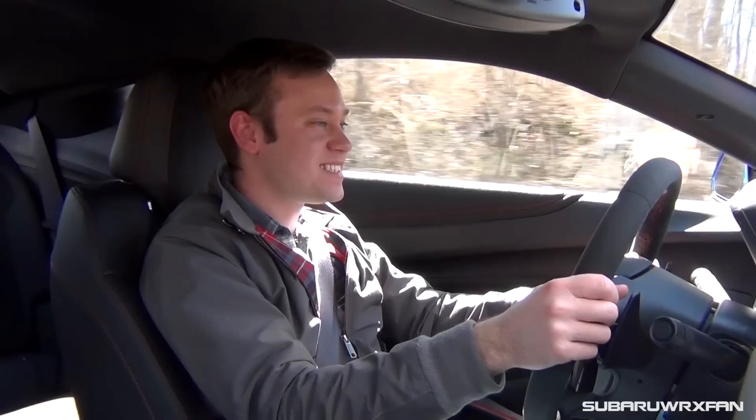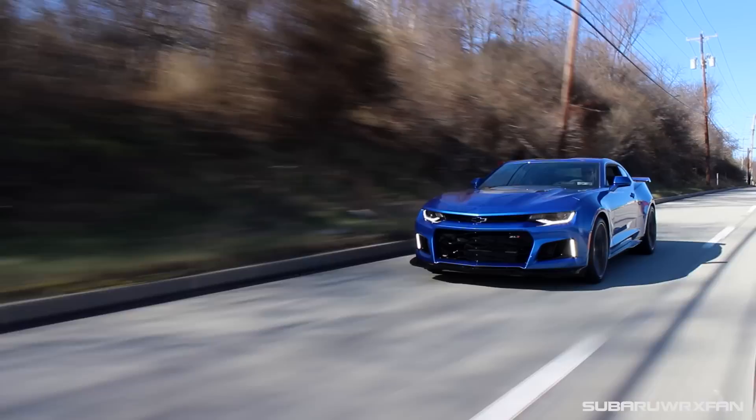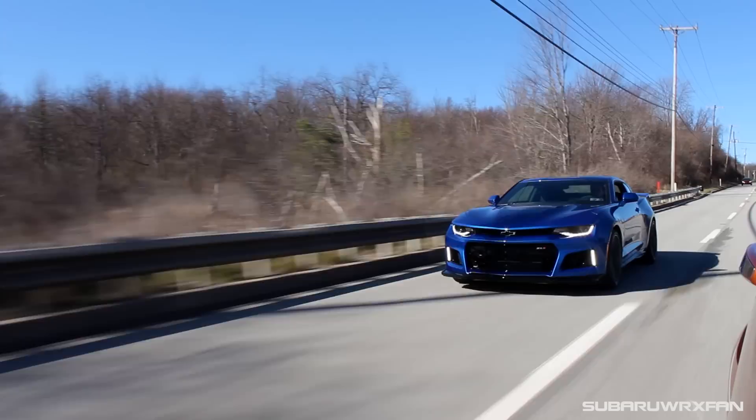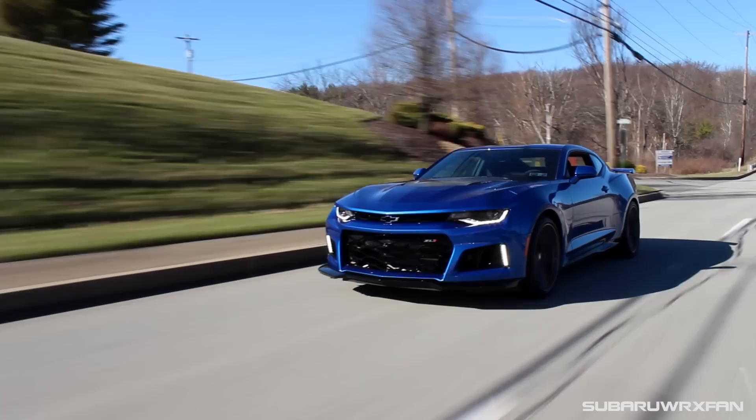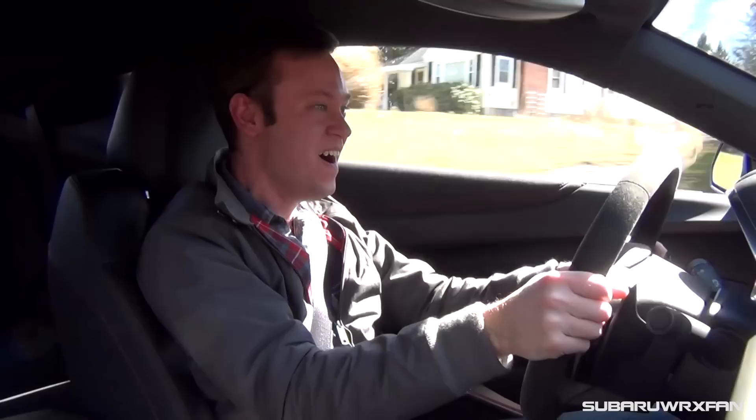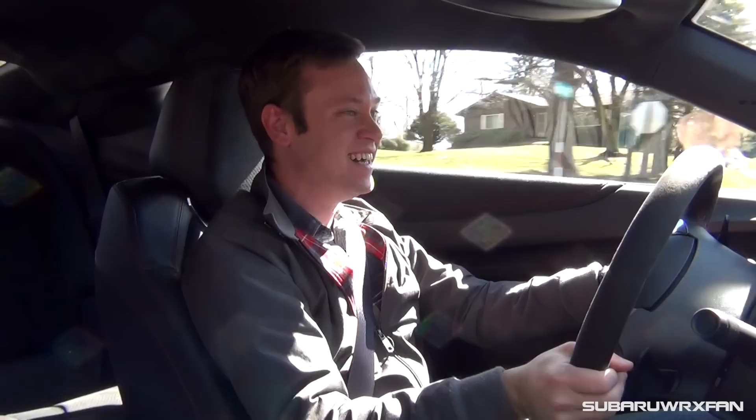I really don't want to quit driving this thing, but I don't have too much time with it. Unfortunately I'll have to turn it back over to Tom Henry Chevy. Huge thanks again to them for providing me with this awesome ZL1 to review for you guys today — they're getting in tons of these, both automatic and manual, convertible and hardtop. If you're interested in one, definitely give them a call — all the contact info is in the description below. One last acceleration — oh yes, it's not going to get old for a very, very long time. That's so much fun. Thank you guys very much for watching, and I'll see you guys next time. Take care.